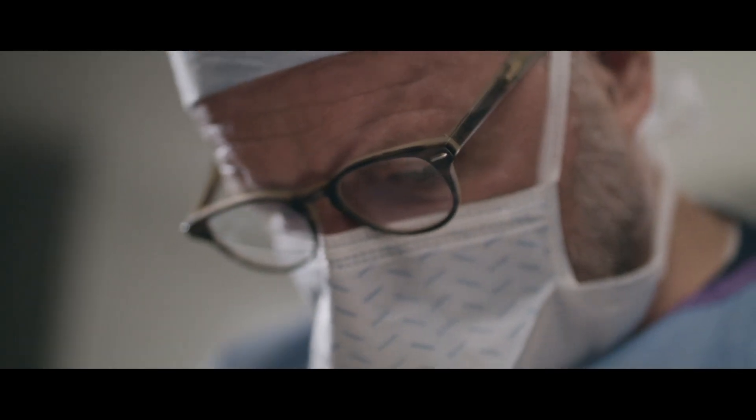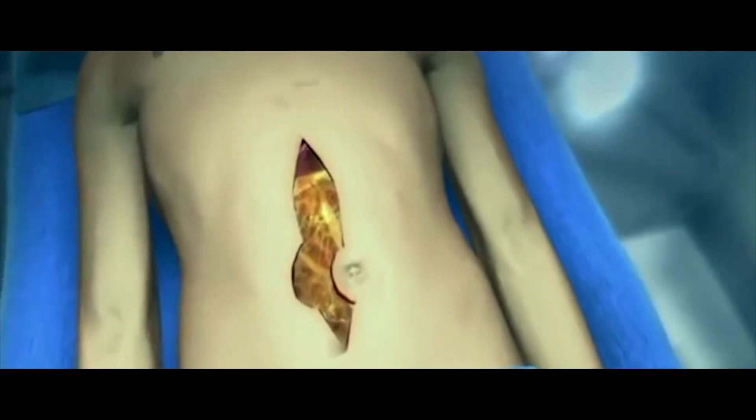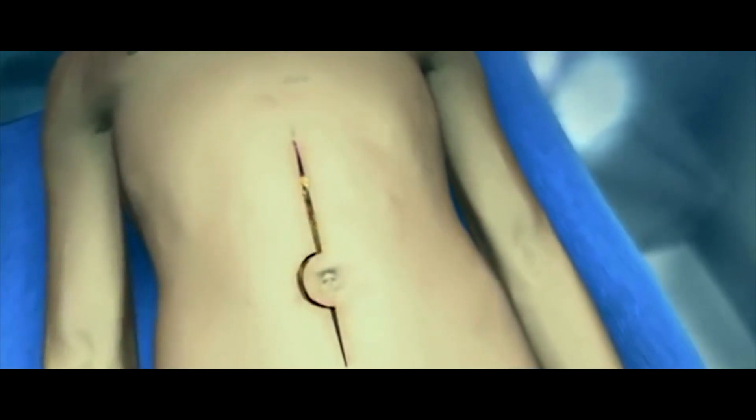The benefits of using HIPEC are that oftentimes there aren't other options that are going to be very successful, so you otherwise couldn't affect their outcome. We have people who are out over 10 and 15 years with no recurrence of their tumors. It gives them an opportunity to look at many more years of life, or even potentially a cure for some of those patients.